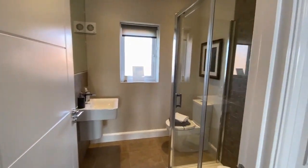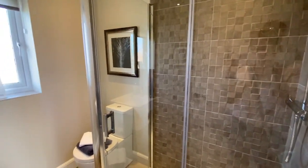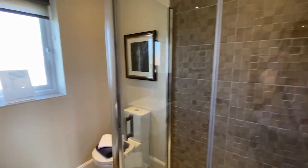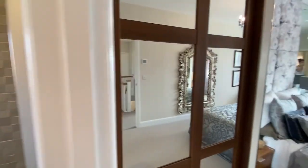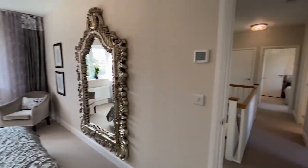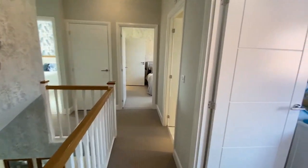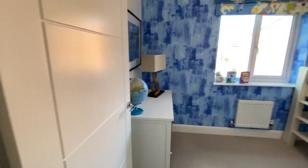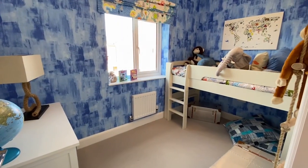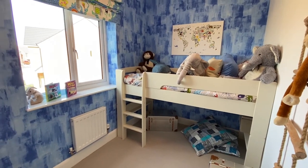This is the en-suite. What I love about these en-suites is that the showers are massive. Across the landing, this is bedroom five — in our house, this is our study where James works.